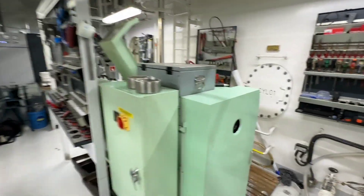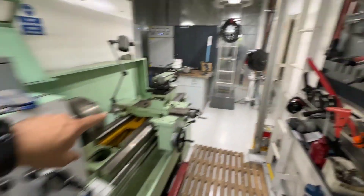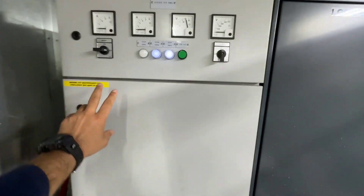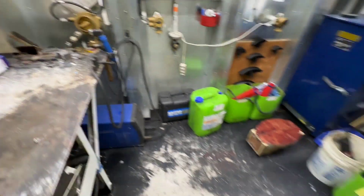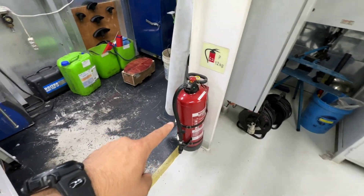Here is a lathe machine and a few more tools. This is an electric table, an electric test panel, and a welding area. Here we have a grinder, welding area, and one fire extinguisher — which is very important.